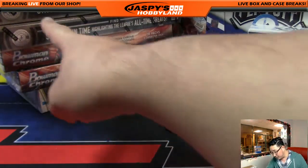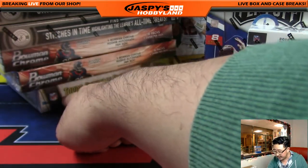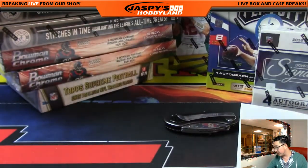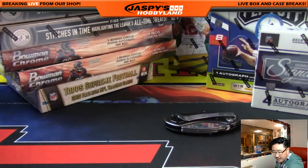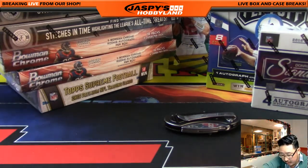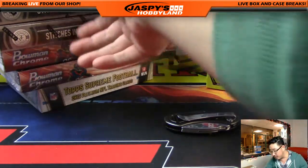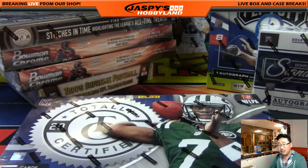We go from 2013 Totally Certified, to 2014, 2015 Supreme, and then into the 2016 sets right here — Phoenix, Playoff, and Donruss Signature Series. We have an eight-box inter of Donruss Signature Series on the website right now at jaspishobbyland.com. That's almost filled up, so if you want to get that going. We're going to start from the past and work our way into the future.